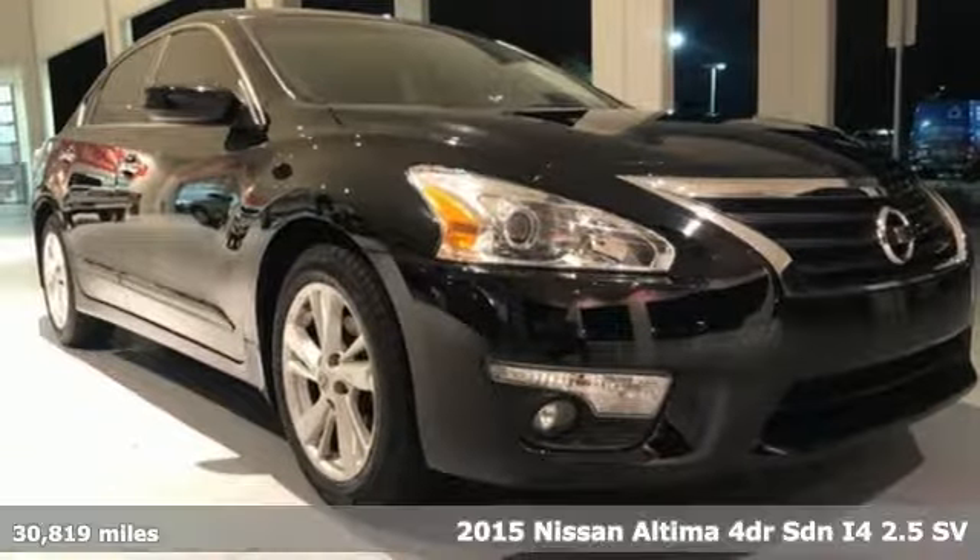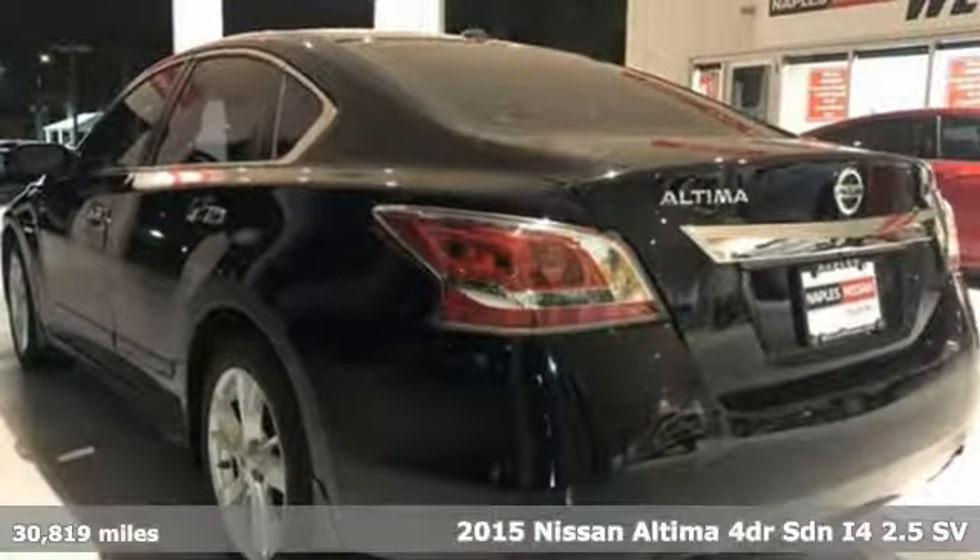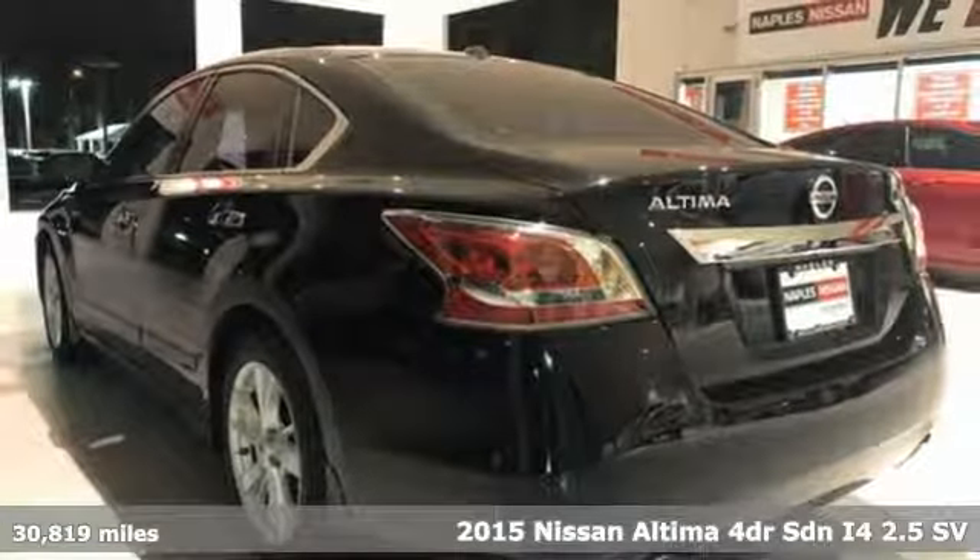It's a 2015 Nissan Altima. Nissan excites the senses, so you can enjoy the journey.